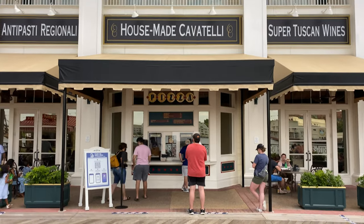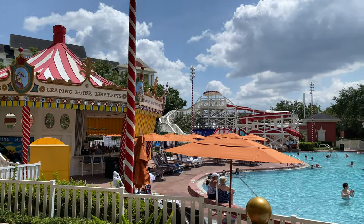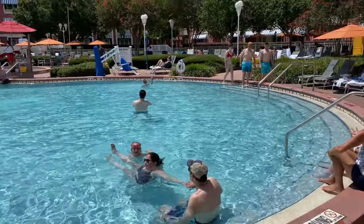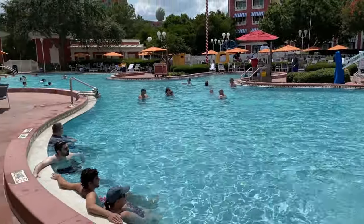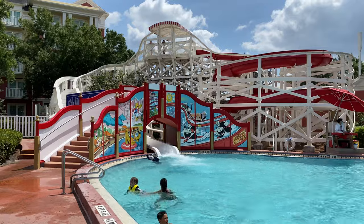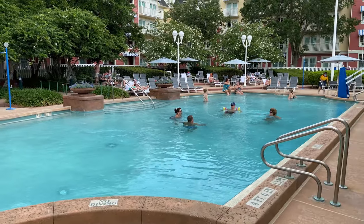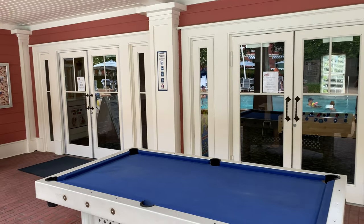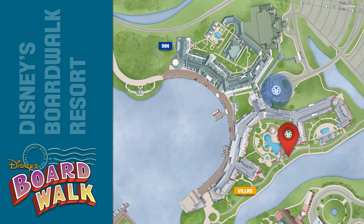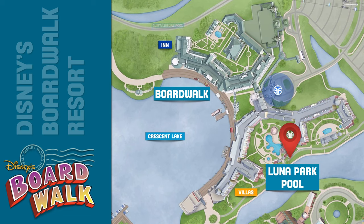Disney's Boardwalk Resort offers many dining options both on the boardwalk and inside the resort. The resort has two pools. The feature pool at Disney's Boardwalk Inn is the Luna Park Pool, themed after a 1920s to 1940s carnival, featuring the 200-foot Keister Coaster water slide. The Disney's Boardwalk Villas Quiet Pool is located near Community Hall. The resort is situated on Crescent Lake with a quarter-mile boardwalk that goes around the lake.